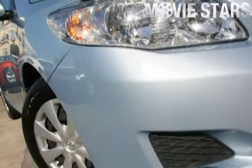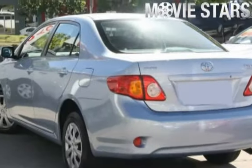Used Cars Online is proud to offer you this great value: 2010 Toyota Corolla.